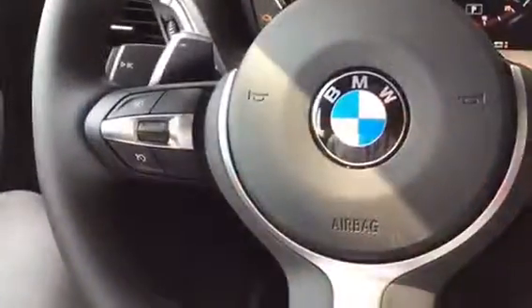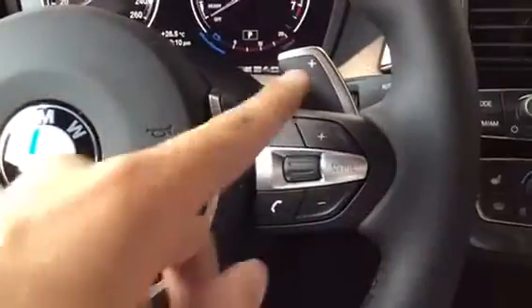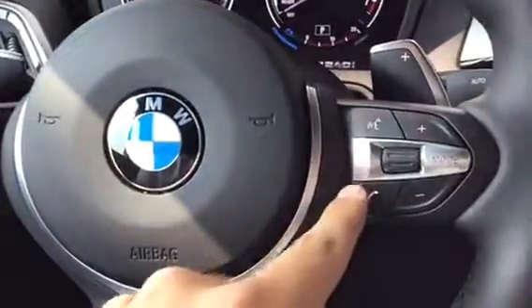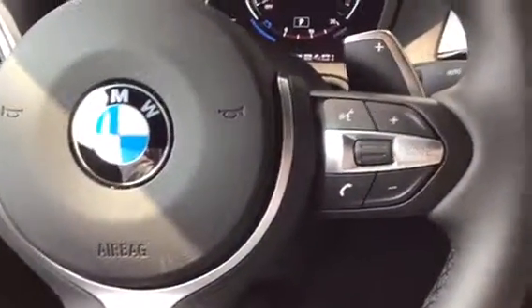We have our cruise control settings on the left, and on the right we have our volume, mode, and voice control as well as our telephone where we can pick up and end calls. This is the M Sport model so it does have the really nice M Sport steering wheel.